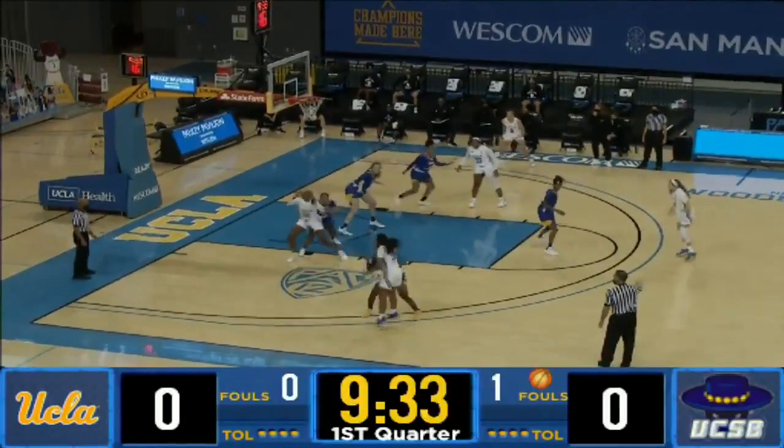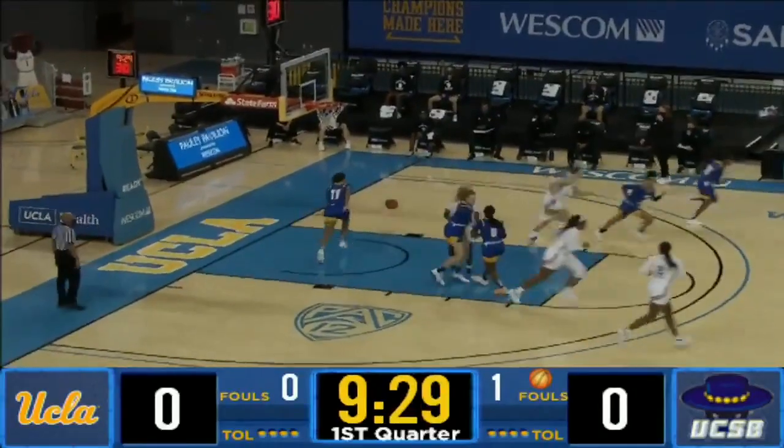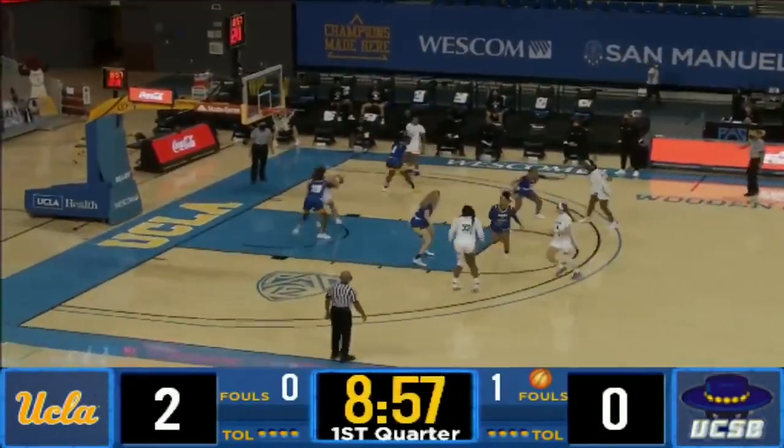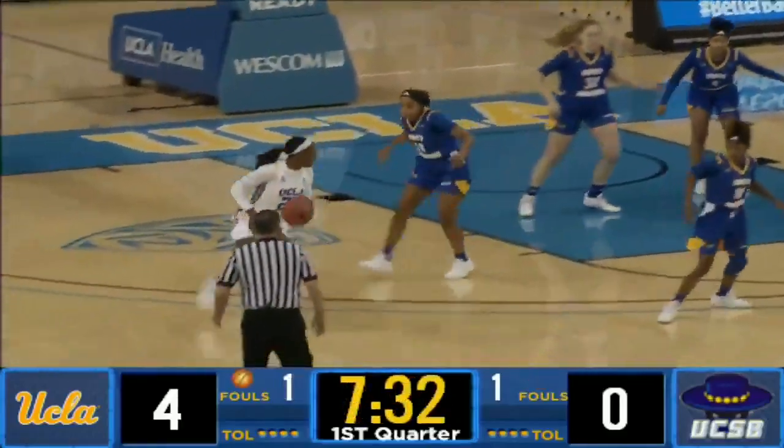Now up top, Corsaro, down low on Onyinwede, turning around and knocks it down from about 10 feet. That's his fifth-year junior going against a freshman, down low, they find Horvath, rebound pulled down by UCLA.